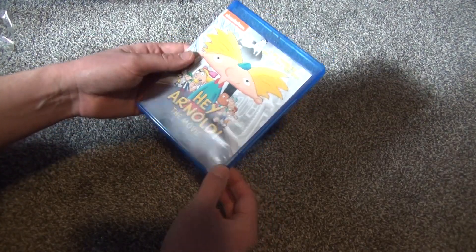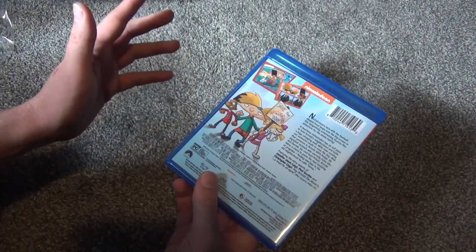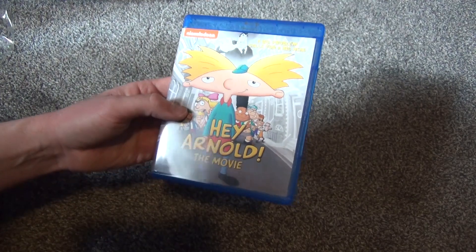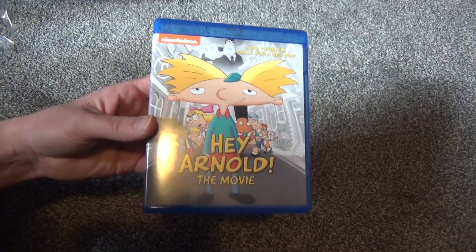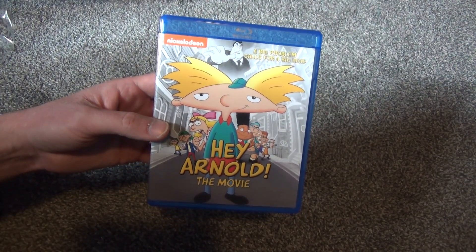I bought it for the movie itself, and the outside artwork is very nice — this is very well done. So that's really good. Hey Arnold the Movie on Blu-ray — there it is. Hope you guys enjoyed this video and we'll see you in the next one.